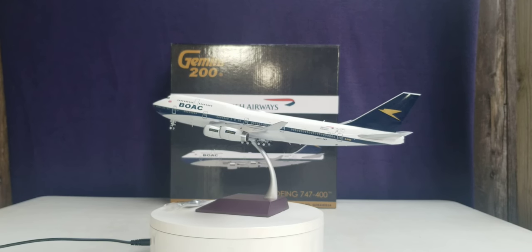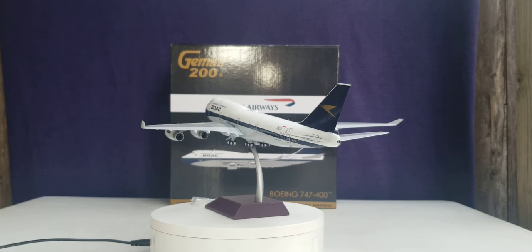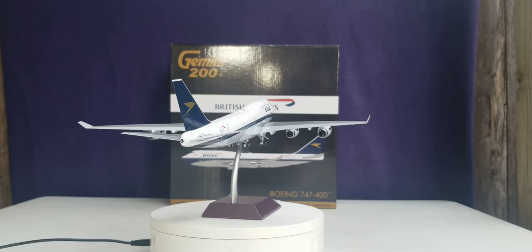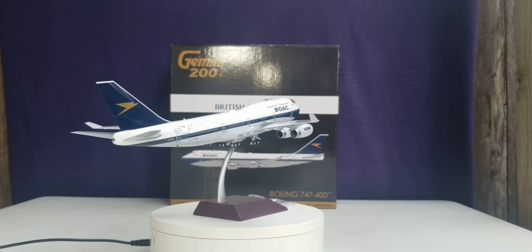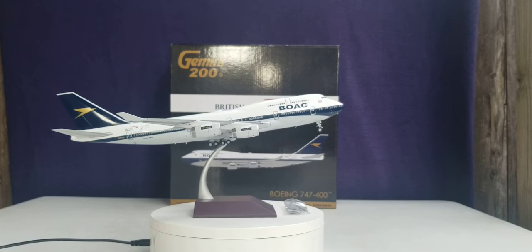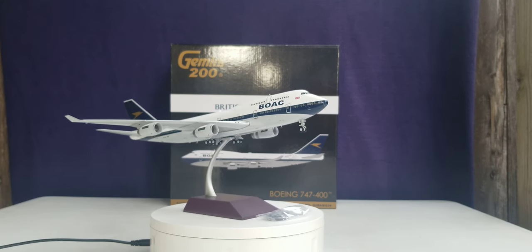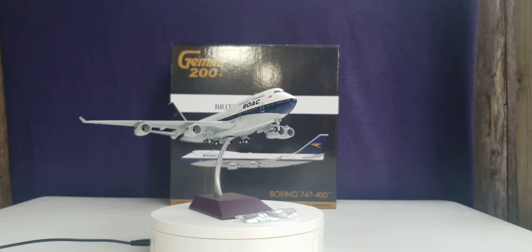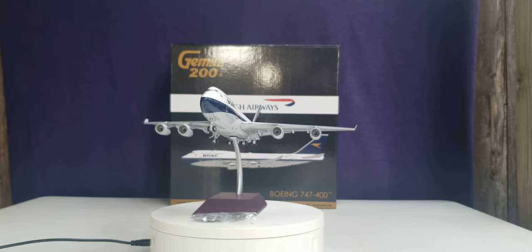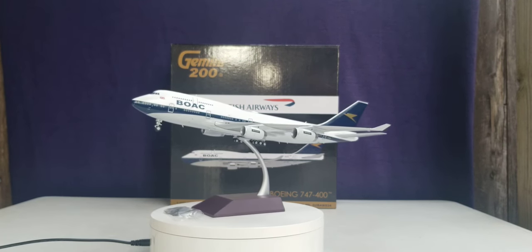Well everyone, this will conclude this model review. I'd like to know if you got this model or plan on getting it — this model is still available at a lot of retailers, so snatch it up while you can. Please take care, God bless, stay tuned, there's more model content coming. Peace.